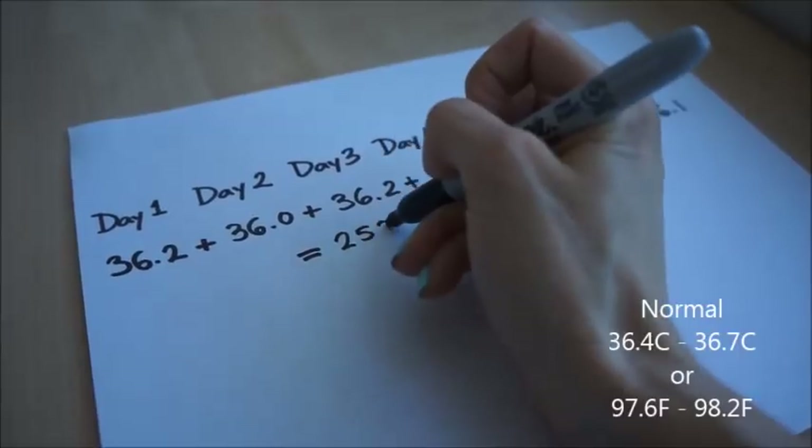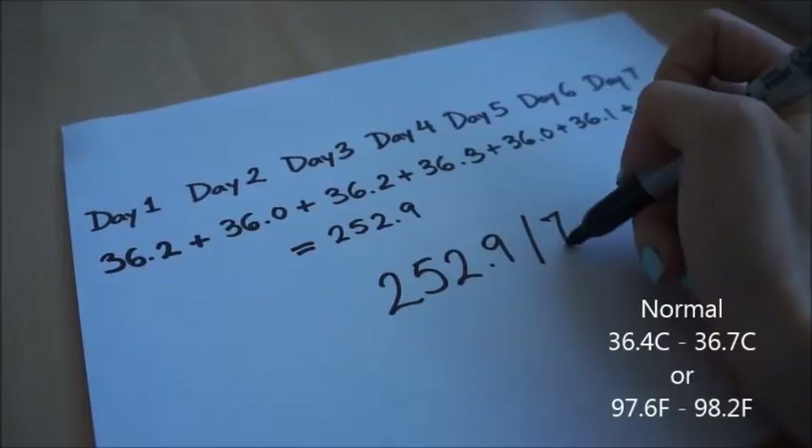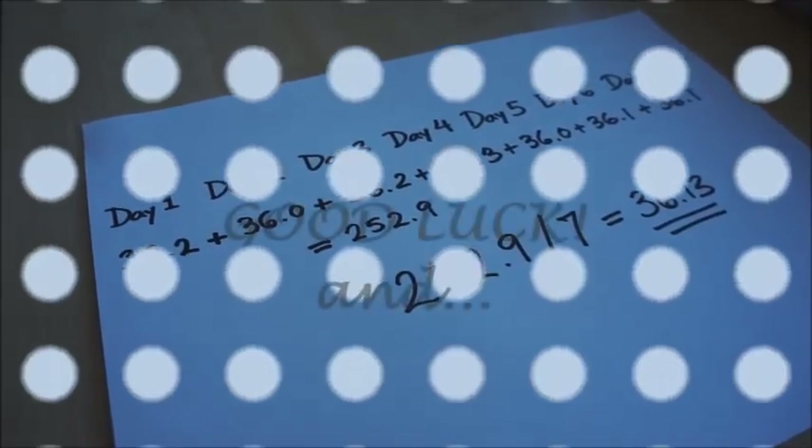Please note that taking basal temperature can be a useful guide, but this is not a conclusive test. If your results suggest that your thyroid might be malfunctioning, this would be a good time to see a doctor for further investigation.